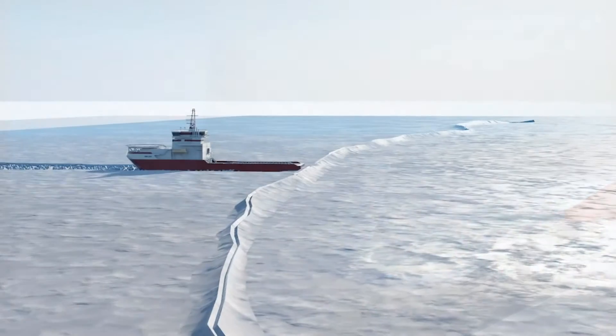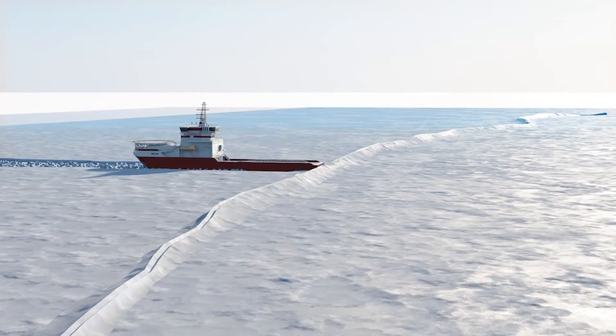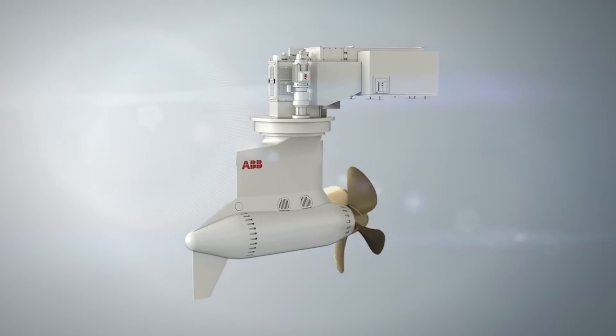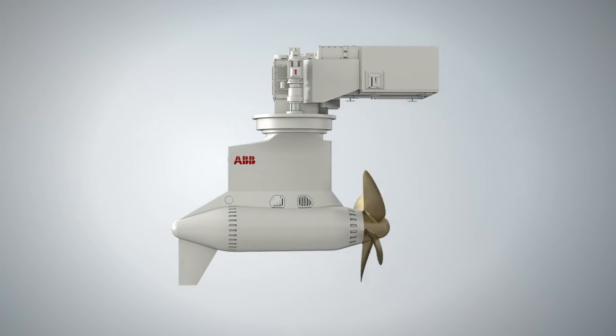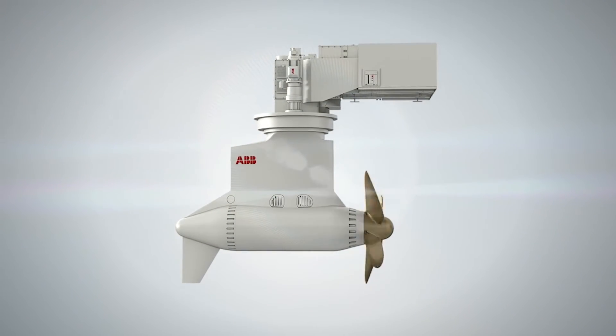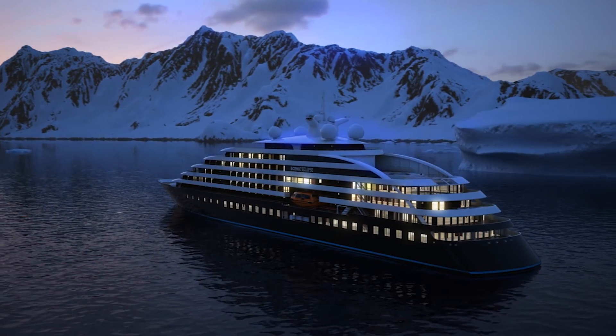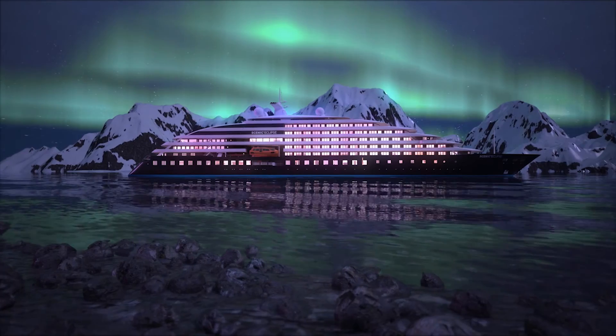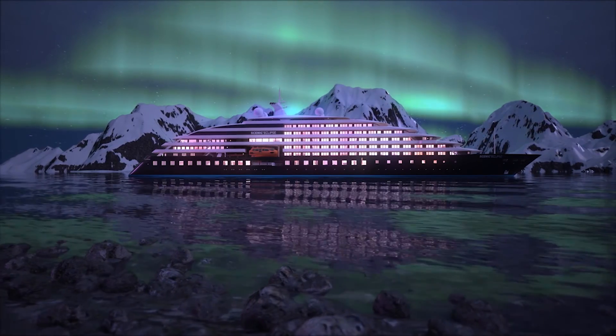It can even break through an ice ridge. There's no need for icebreaker assistance, thanks to the safe and efficient operation capabilities of the Azipod. All these innovative features allow Scenic Eclipse to do what it does best — provide her guests with the ultimate luxury cruise experience, no matter what the outside weather conditions.